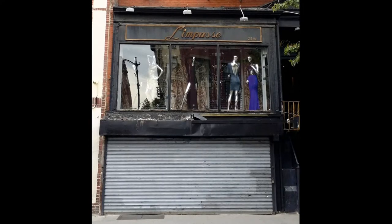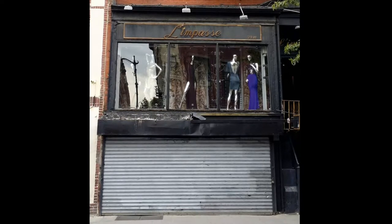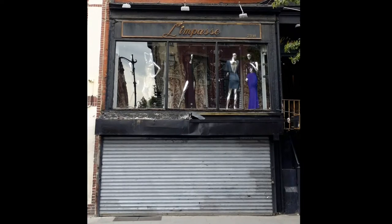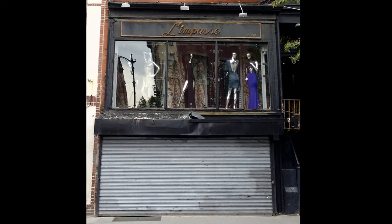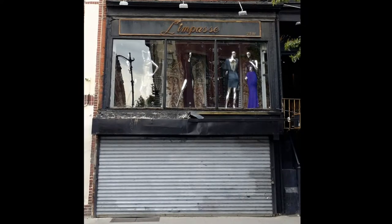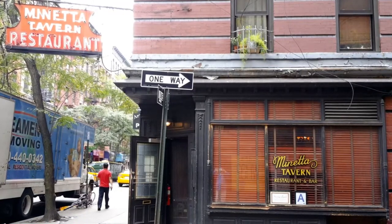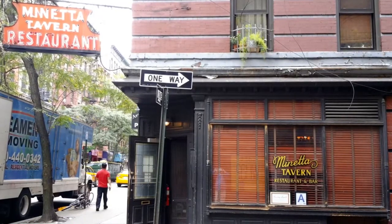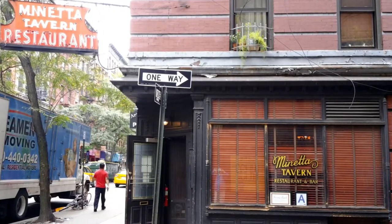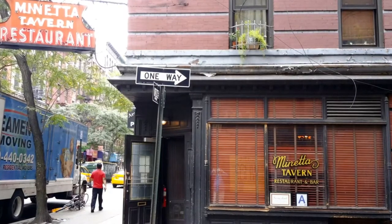This shop is Limpasse. French-born designer Abdul Sal has had this shop since 1996. Limpasse specializes in custom couture women's clothing, unique designs, and image consulting. While the storefront could use a little image consulting itself, the place is well known by celebrities in the music and movie industries. The Minetta Tavern opened in 1937 and was a favorite among many writers, poets, musicians, and artists. The place has recently been renovated and has been described as a Parisian steakhouse meets classic New York City tavern. Sounds like a yummy place to hang out.